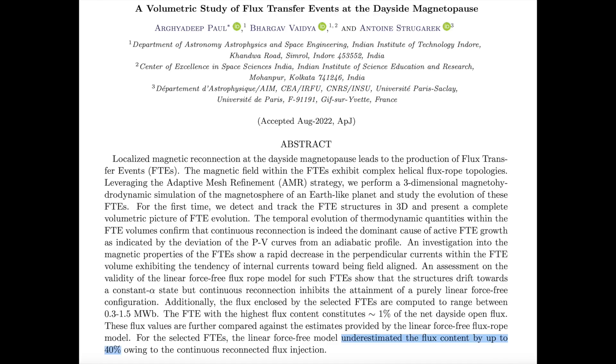Good evening, folks. Let's dive a bit deeper on this recent study on underappreciated solar particle flux. This was the paper earlier this week describing how climate models underestimate the flux transfer by 40%. That is no small amount.